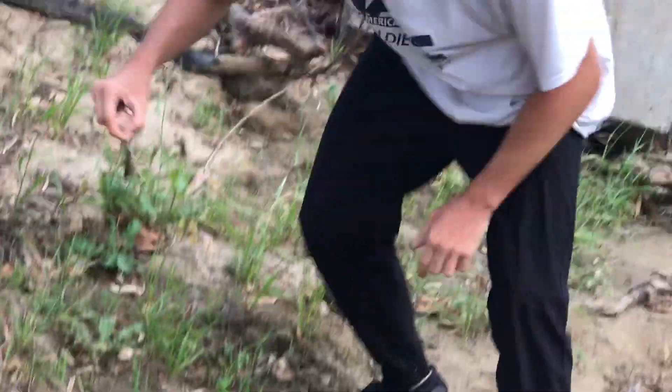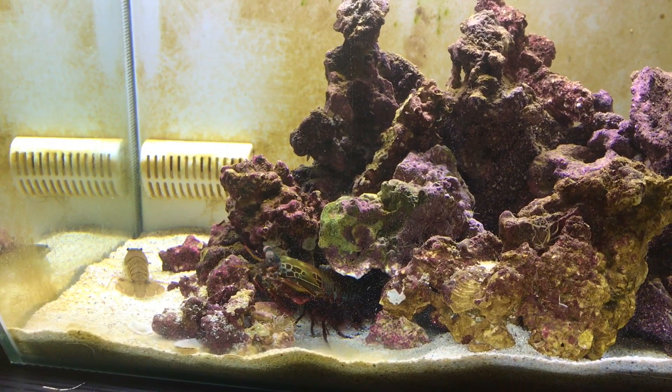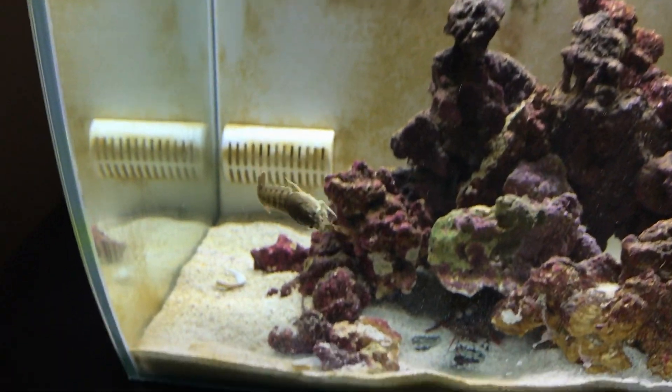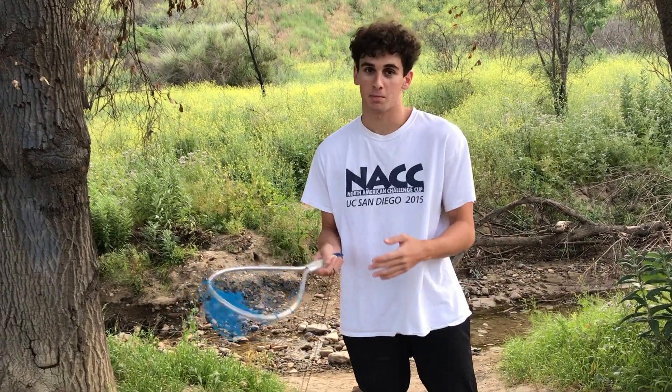Mantis attack — oh yeah, oh my god, that's a one-shot KO! What's up guys, welcome back to another video. You guys loved it last time when we went to Malibu to catch crayfish and fed them to my mantis shrimp — obviously a fan favorite.